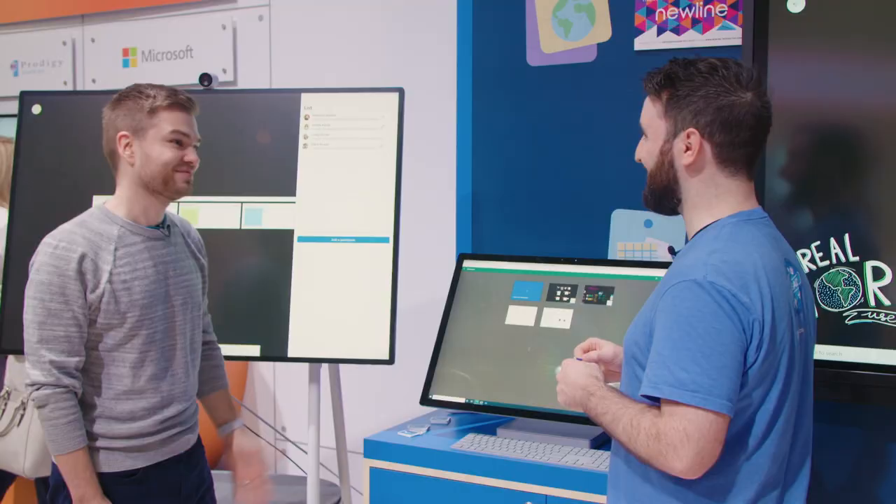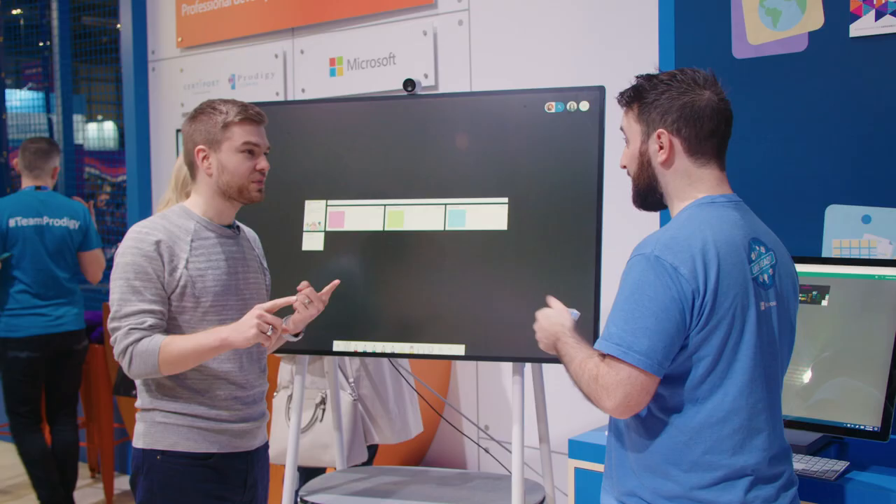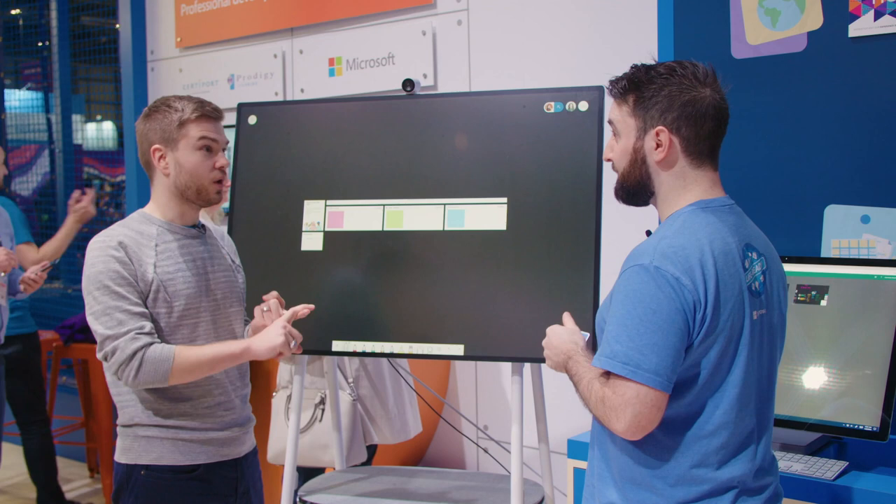Those are the four features for Whiteboard new at BETT this year. A quick recap: number one, reactions on Whiteboard objects; number two, new templates; number three, read-only mode; and number four — the Whiteboard web app, available from any browser.